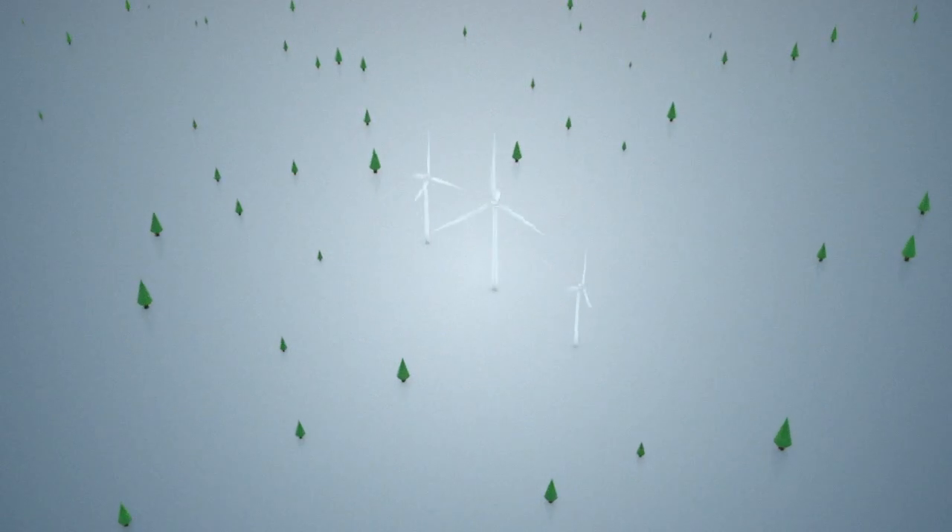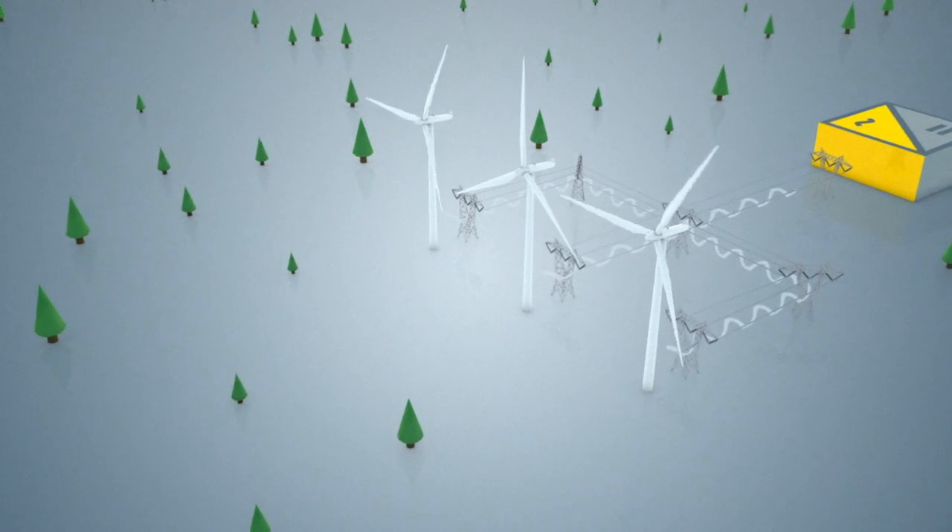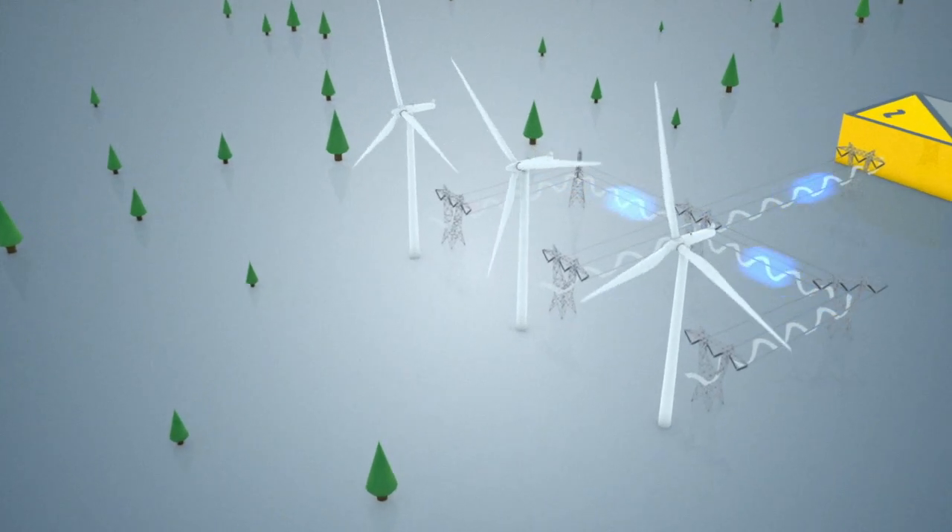Moving large amounts of power from where it is generated to where it's needed is a problem for large scale modern wind power projects. And HVDC systems are the solution that help get that power to market. High voltage direct current transmission systems — HVDC systems — hold the answer to this challenge.